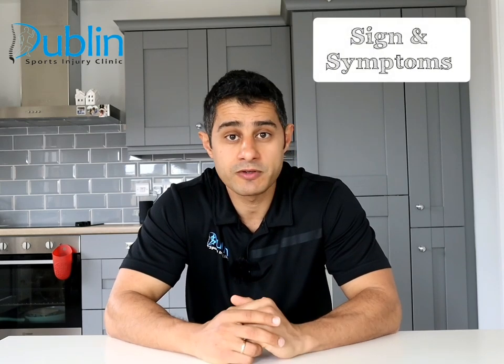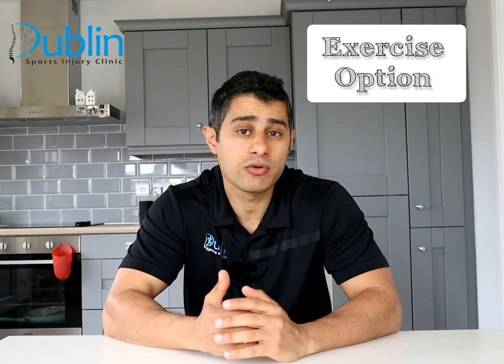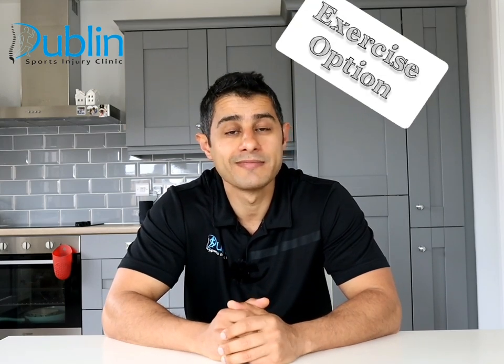Hi everyone! Bob is here with a new video. Today I would like to talk about frozen shoulder — what are the signs and symptoms of this condition and the stages of this condition. By the end of this video I would like to share with you a couple of exercises that you can actually start your rehabilitation right away. Let's get started.